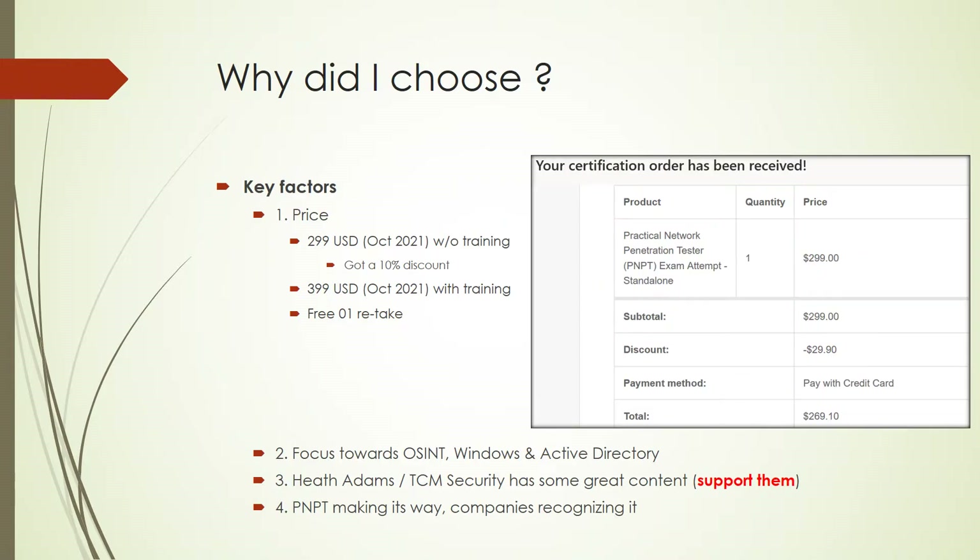Why did I choose the PNPT certification? From the price point of view, this certification is very reasonable. Without training material they are offering it for $299, and occasionally they have promo codes and discounts available. I was lucky to grab a 10% discount, so I got this certification for around $269 without the training material, since I already had the training content from another giveaway.